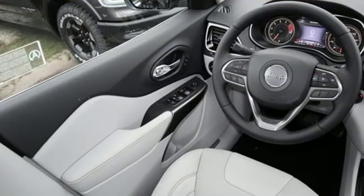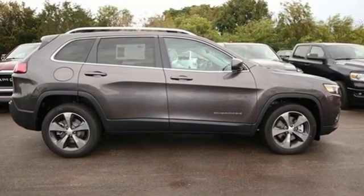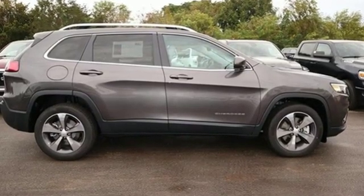Kelly Blue Book proclaims the Cherokee surrenders nothing in the way of comfort or handling. Journey anywhere in a Jeep. Take it for a test drive today.